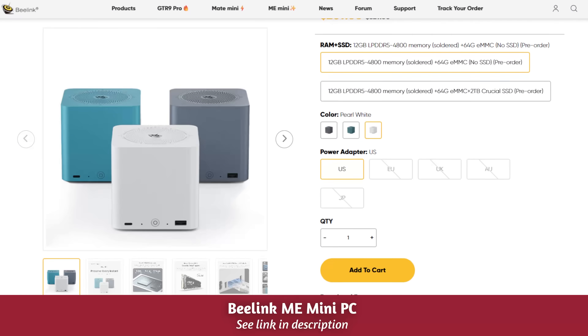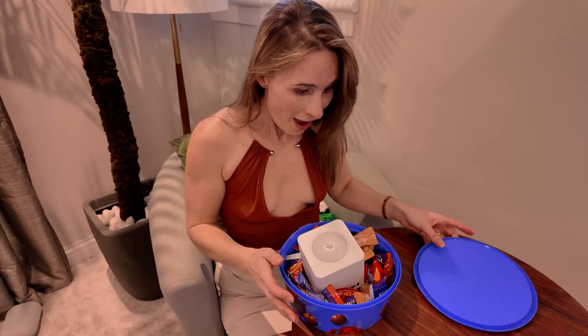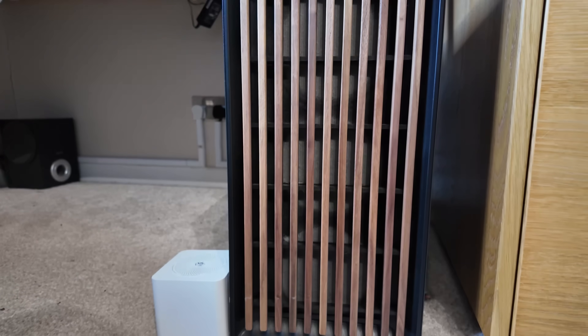Beelink approached me to ask if I'd like to test out their Beelink EMI mini PC, which is a bit like approaching someone with a bowl of chocolates and asking if they'd like a Mars bar. Because I have bought loads of their devices over the years to act as everything from gaming PCs to thin client light touch devices. They are my go-to brand for pocket-sized powerhouses — creating little marvels that you never notice unless you actually point them out. So you likely have seen them in many of my videos but never realised it.